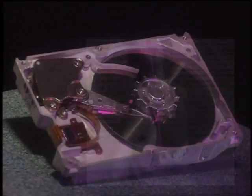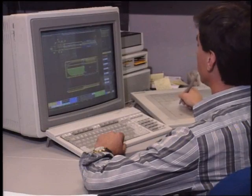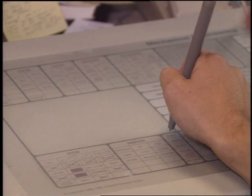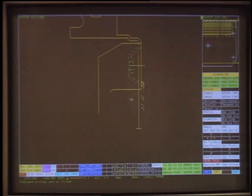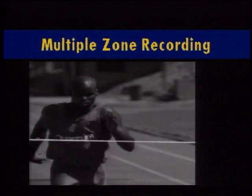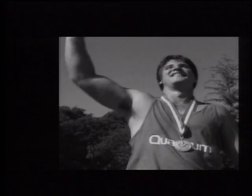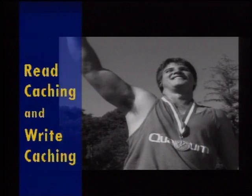Quantum hits the mark of quality with a family of high performance products. A pace setter in advanced technology development and in time to market, Quantum has always concentrated on fast access time and fast throughput. Quantum holds the record for delivering the world's first embedded controllers on three and a half inch drives, the first multiple zone recording on three and a half inch drives, and the first small form factor drives with read caching and write caching.